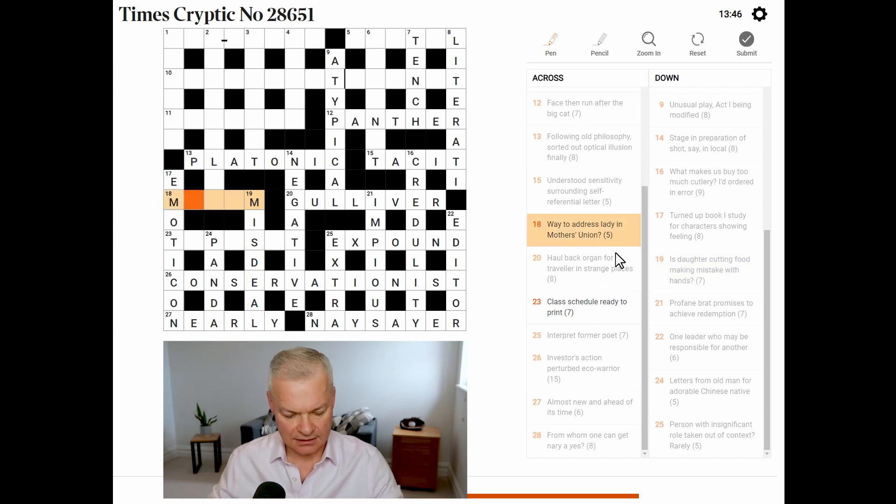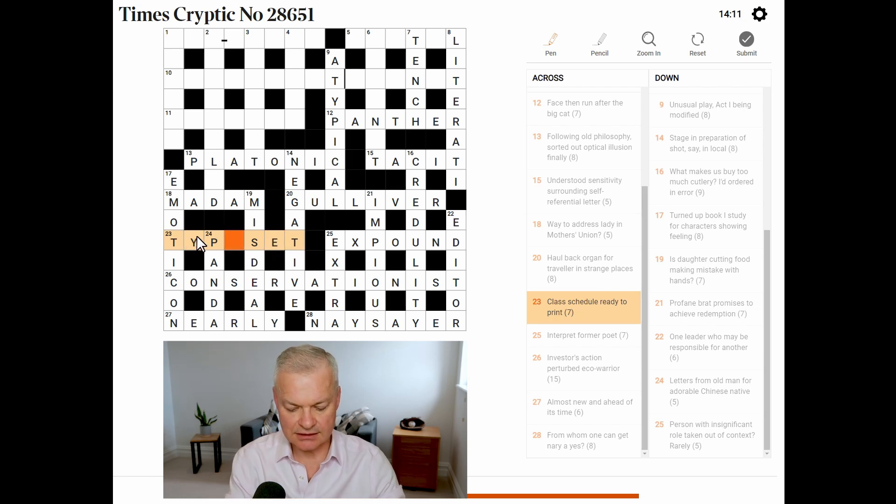Let me get 18 across first — I think this is madam. Way to address a lady is madam. In mother's — M-A. Mother's union is a union of two mothers: ma and dam. Class, schedule, ready — ready is set, and this is typeset. Class is type, schedule is set, and ready to print is typeset with respect to newspapers. Great.